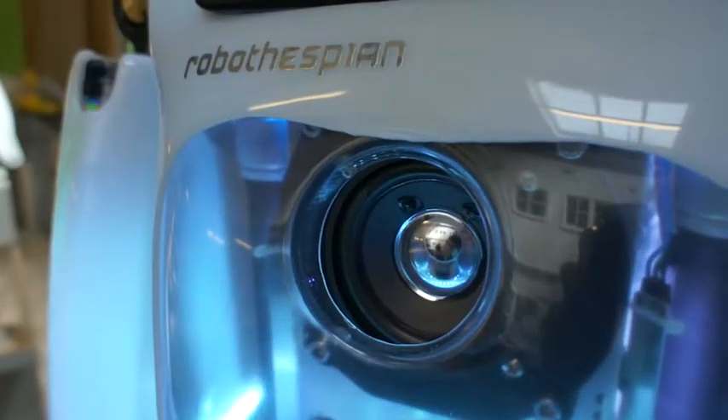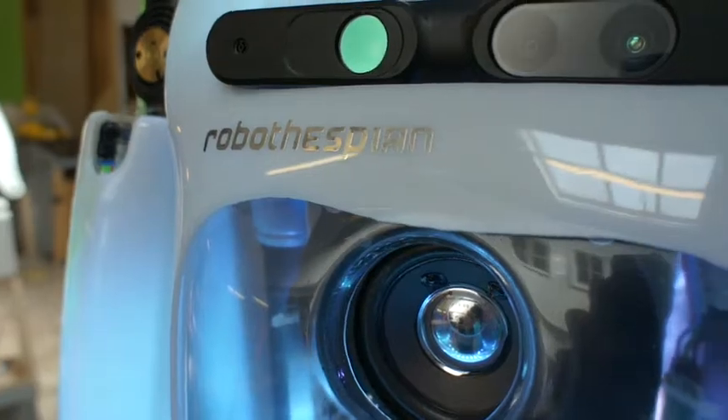There's a huge amount you can do with Robothespian but there's one major limitation. Now Will Jackson, Robothespian here is absolutely amazing but I've got one complaint — he doesn't walk. Well, this version doesn't walk because it wasn't really necessary. This is a static performance robot, it's designed for communication. He doesn't need to walk — where's he going to walk to, what's he going to get when he gets there?